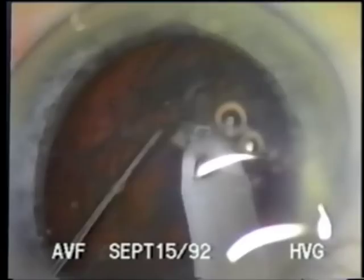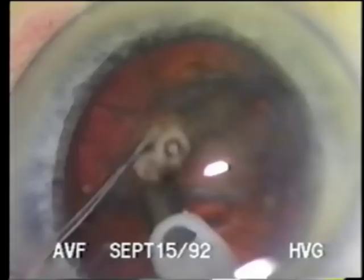As illustrated here, even without hydrodelineation, the nucleus has spontaneously separated from the epinucleus, which was fractured along with the nucleus. The epinucleus is easily removed using low flow and vacuum with the help of the second instrument to maneuver the material to the phaco port.